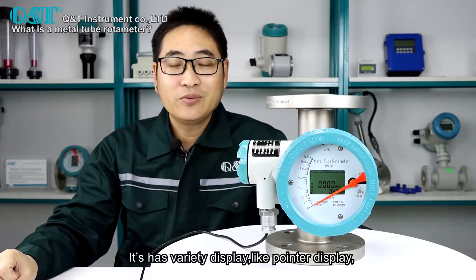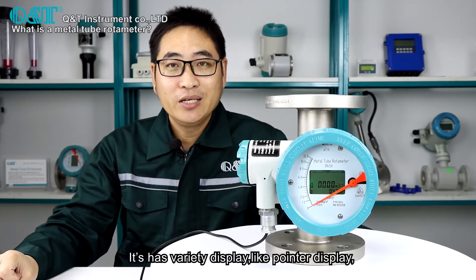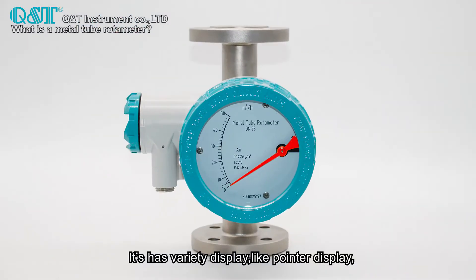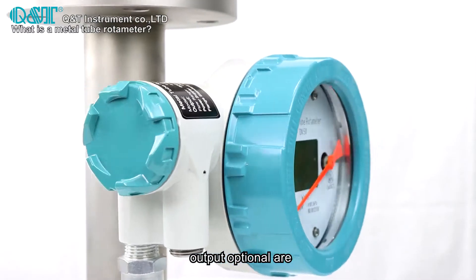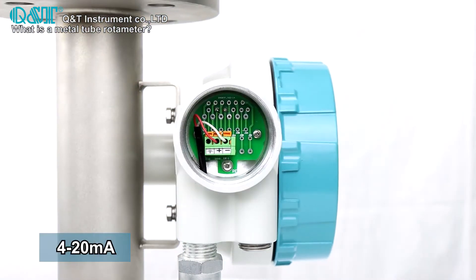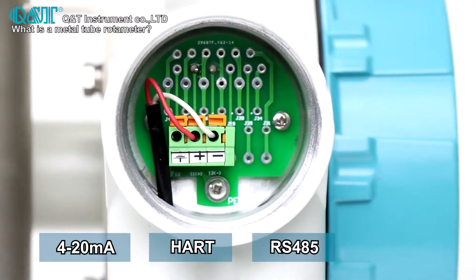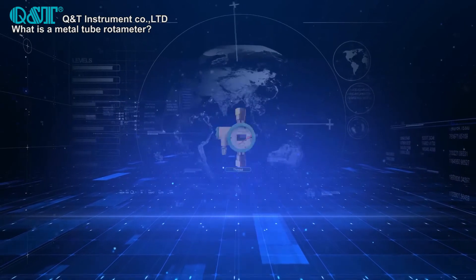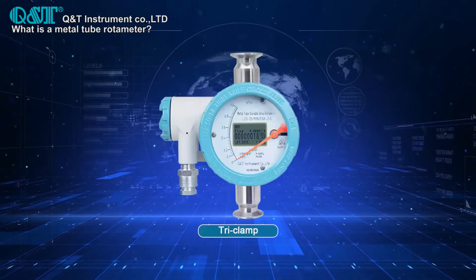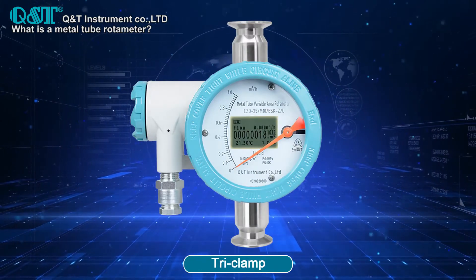It has a variety of display options, like pointer display, pointer plus LCD display, with optional output of 4 to 20 mA, HART, RS-485, and alarm. There are flange, thread, and tri-clamp connections for you to choose.